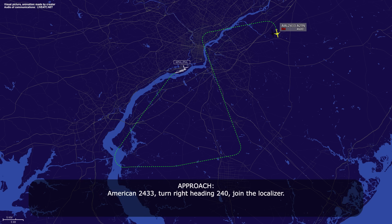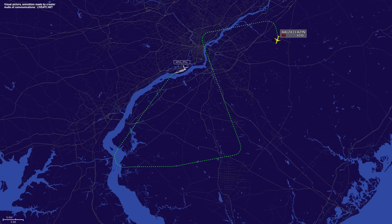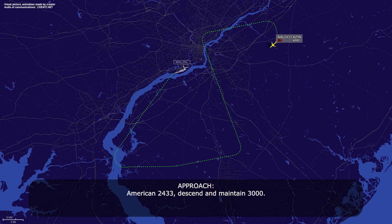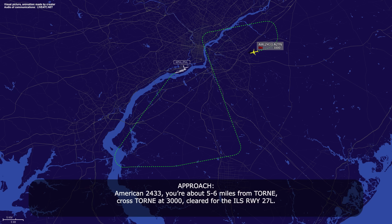American 2433, turn right heading 240, join the localizer. 240, cleared to join the localizer, American 2433. Just so we're on the same page, this is going to be the 27 left localizer. Yes sir, thank you for double checking — ILS 27 left, American 2433. American 2433, descend and maintain 3,000. American 2433, about 5-6 miles from TORN, cross TORN at 3,000, cleared for the ILS runway 27 left.